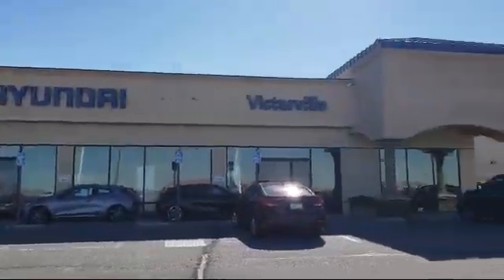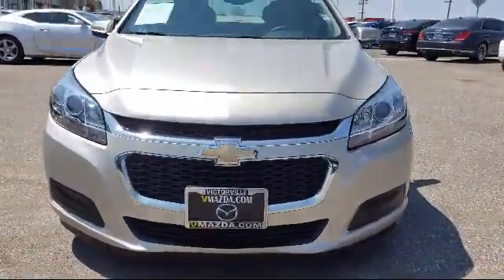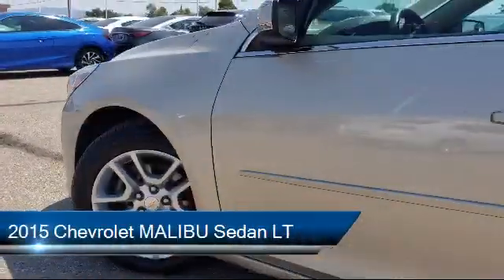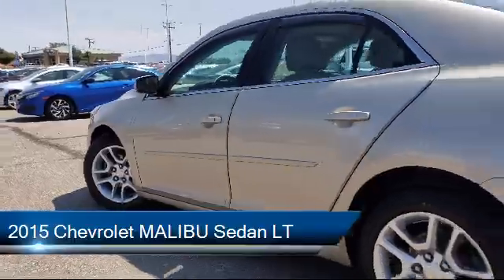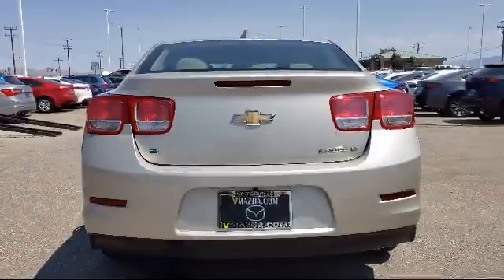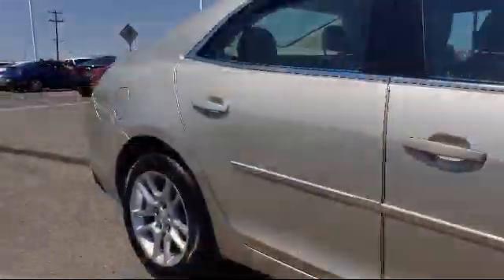Welcome to Victorville Hyundai. Here's a look at another one of our great vehicles from our inventory. It comes equipped with keyless entry, electronic stability control, steering wheel controls, Sirius XM satellite radio, tire pressure monitoring system, and alloy wheels.